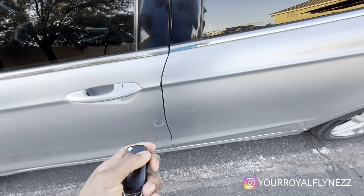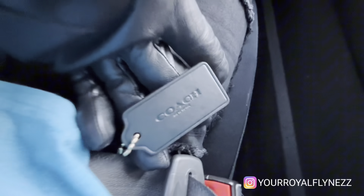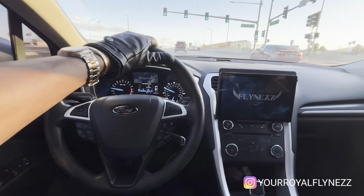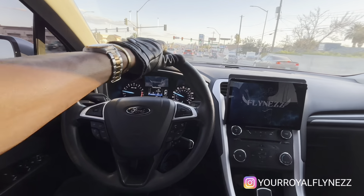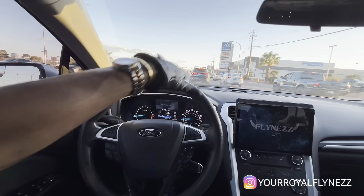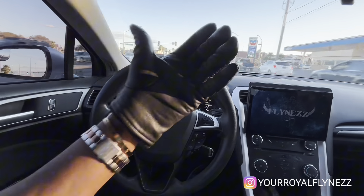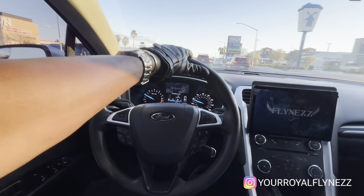I'm headed to my boy Brian's house to talk some business and get to this money. I know you're probably wondering why I got the OJ Simpson gloves on — I just like gloves. Fur gloves, other gloves, I just like wearing gloves period. Plus I don't like putting my hands on stuff. I like washing my hands a lot, but if I can avoid washing my hands 50 times a day I will. And it's a fashion piece too — you can just throw them on to keep your hands warm.